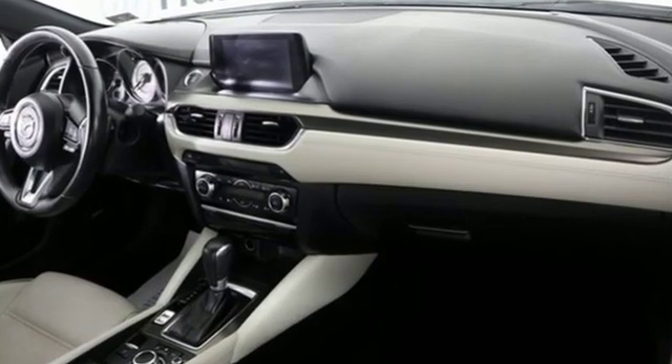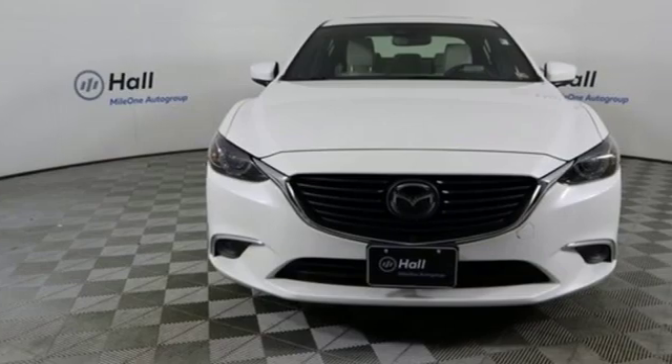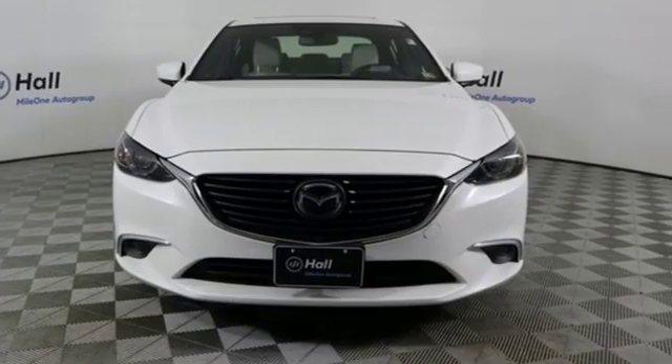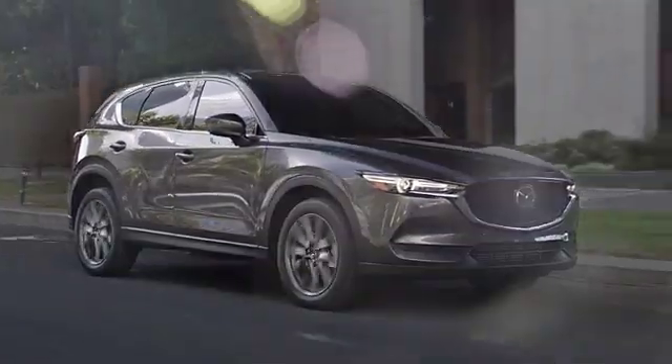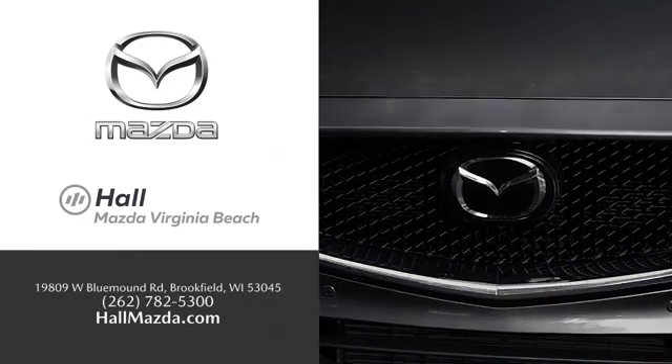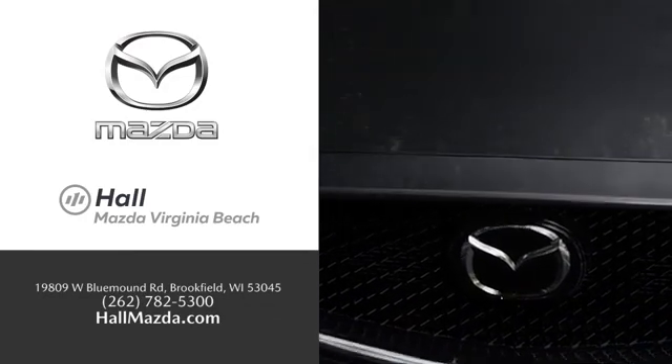With Mazda, driving is what matters most. You need to drive it to believe it. See it for yourself today. Exceptional customer service and a wide range of new Mazda models — find what you're looking for at Hull Automotive.